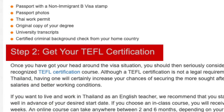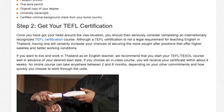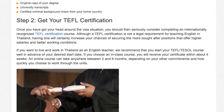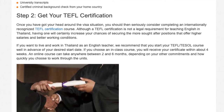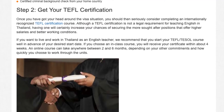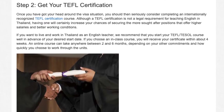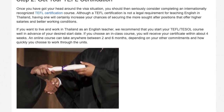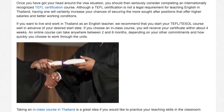Step 2: Get your TEFL certification. Once you have got your head around the visa situation, you should then seriously consider completing an internationally recognized TEFL certification course. Although a TEFL certification is not a legal requirement for teaching English in Thailand, having one will certainly increase your chances of securing the more sought-after positions that offer higher salaries and better working conditions. We recommend that you start your TEFL/TESOL course well in advance of your desired start date. If you choose an in-class course, you will receive your certificate within about four weeks.